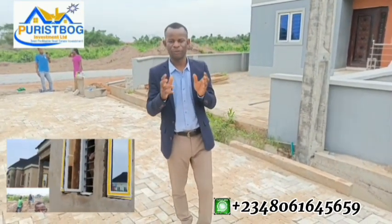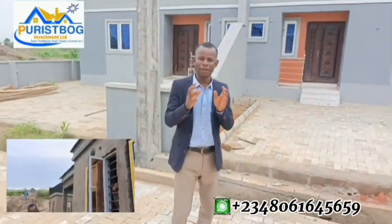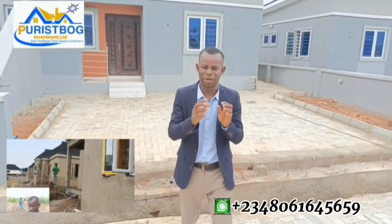For the three-bedroom bungalow, the pre-finish is selling for 37.5 million Naira, and the finished version is going for 50 million Naira. That is for the three-bedroom fully detached bungalow sitting on 400 square meters of land.